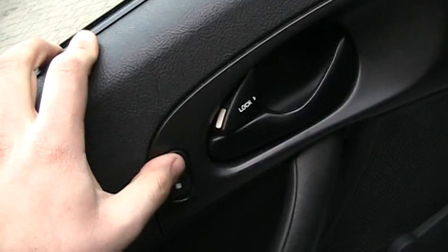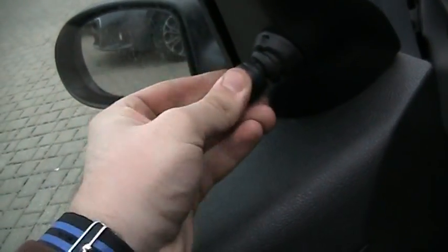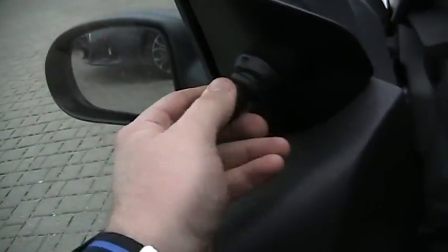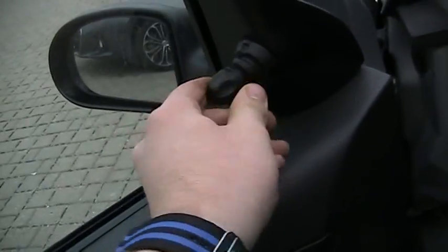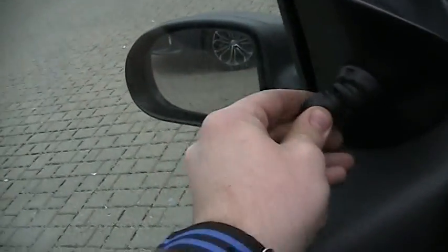Crank windows too. Power door locks, manual mirrors — these are pretty much fully manual. Manual storage down there, fully manual passenger seat, and you can manually tilt the steering wheel.